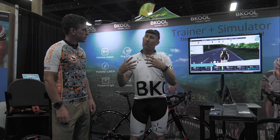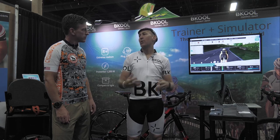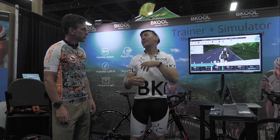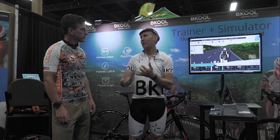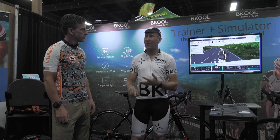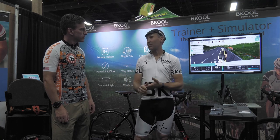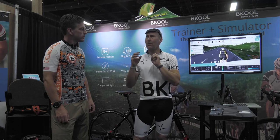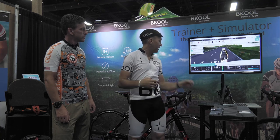We work with those, but we also have our own simulator app and platform, which is a very robust system with a lot of features. You can ride with other people. You can race with anybody anywhere in the world, as long as you have an internet connection. You can ride on any course in the world — we have over a million courses in the library right now, adding about 10,000 a month.